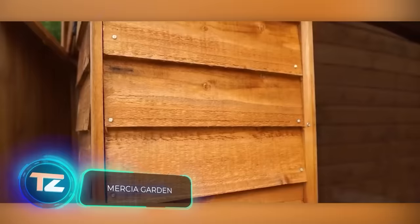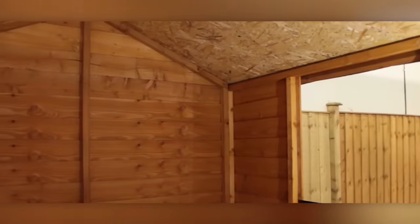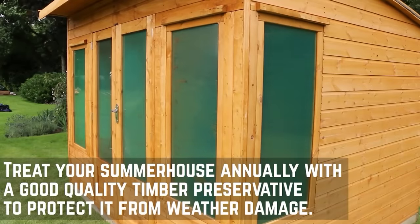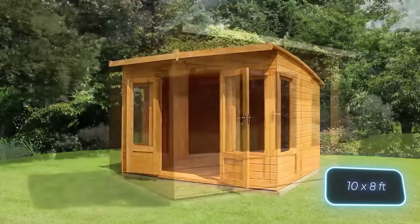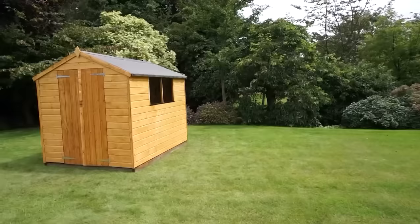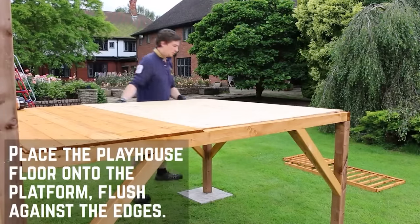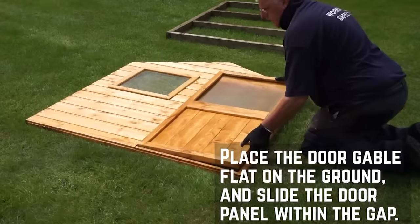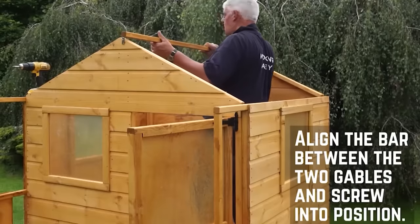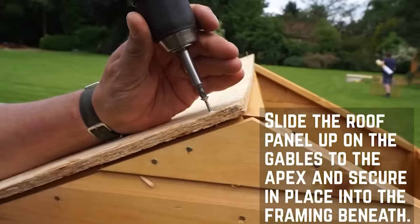Let's talk about the garden buildings from the British company Mercia Garden. They're quite impressive in scale, with over 100,000 buildings shipped to customers each year. Mercia Garden is up for a variety of projects — need a 3 by 2.5 meter summer house with big windows and French doors? Not a problem. Looking for something for your dog? They've got you covered with special dog runs and kennels. The craftsmen use FSC-certified wood, sourced in strict accordance with laws and environmental standards, and offer a 10-year guarantee against rotting.